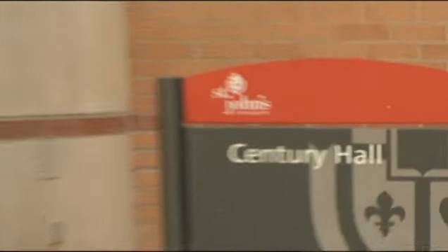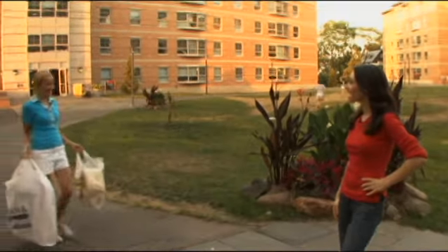Hi, I'm Vanessa Rae and today we're at St. John's University in Queens, New York, where we're going to take a typical college dorm room and give it a head-to-toe makeover.